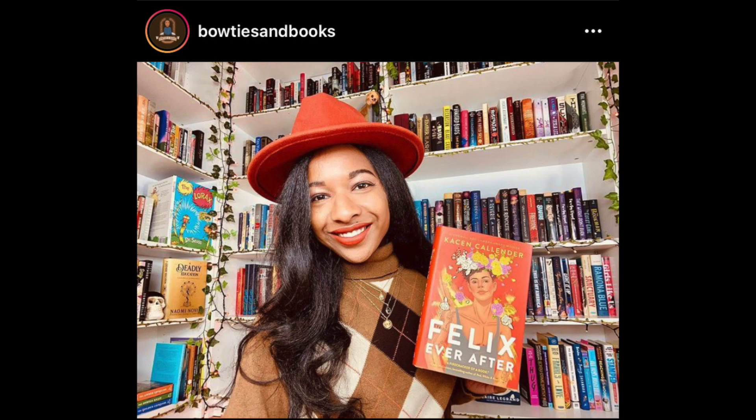Thank you for watching part one of this book haul. I think we got through a good selection of books and I'm so excited about them. Definitely stay tuned for part two — I might even have to do a part three because I have three more stacks of books. Don't forget that my Book of the Month code is in the description box below — it's BOWTIES — to get your first box for $9.99. I have a TikTok and Instagram where I post daily, and a Patreon for exclusive content. This month on Patreon we're reading Goblin by Josh Mallerman, and my Patreon exclusive is a journal-with-me video.